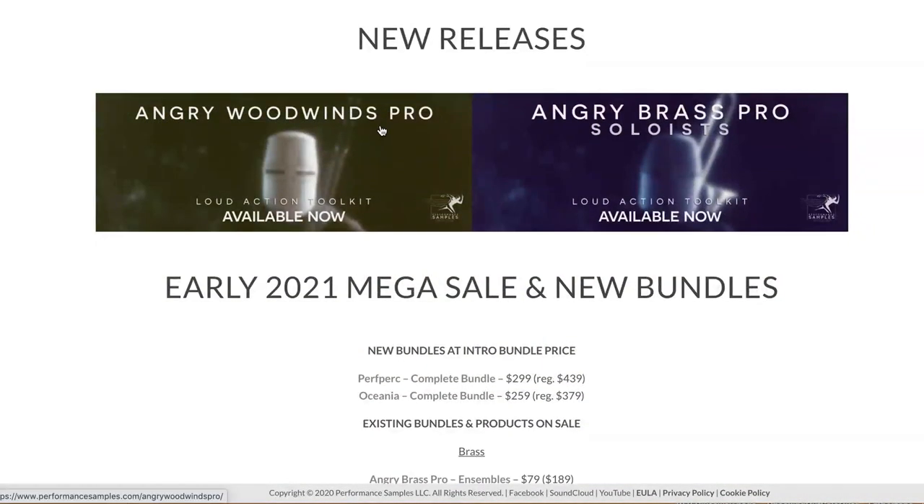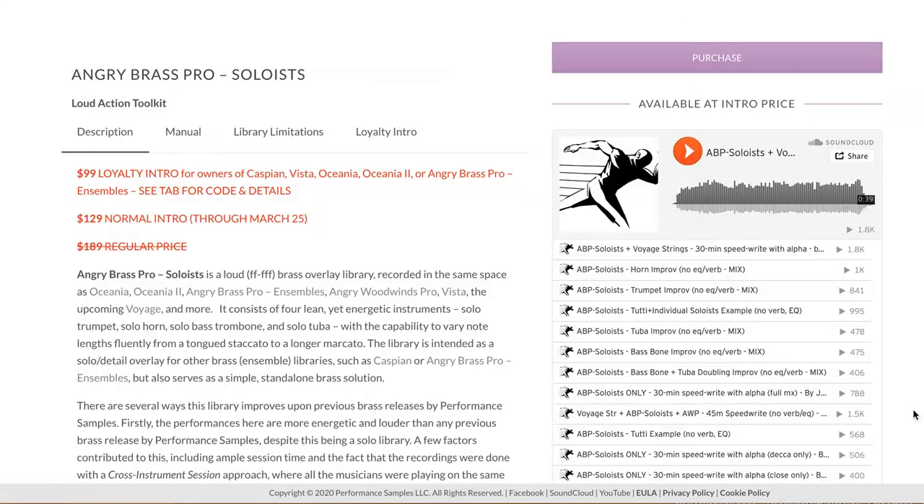Performance Samples just released Angry Brass Pro Soloists. This is a loud, brassy overlay library with a solo trumpet, solo horn, solo bass trombone, and solo tuba.